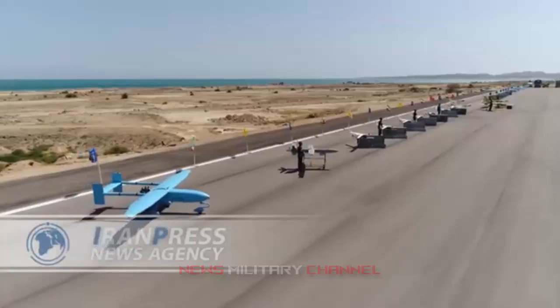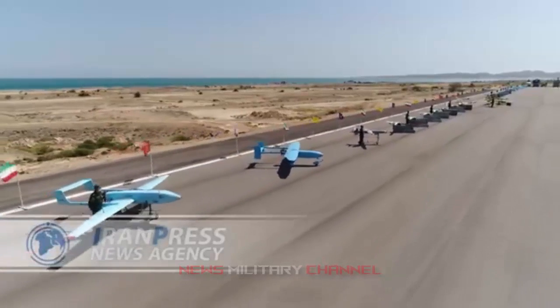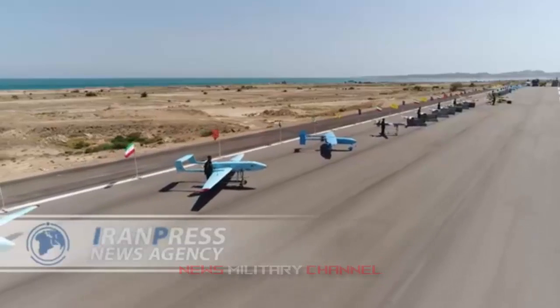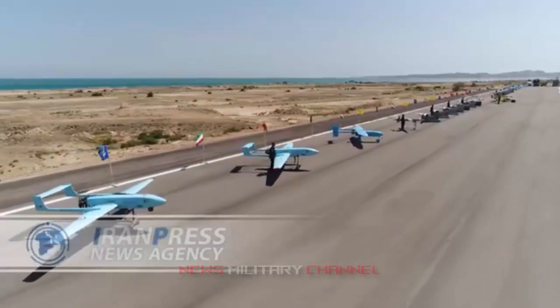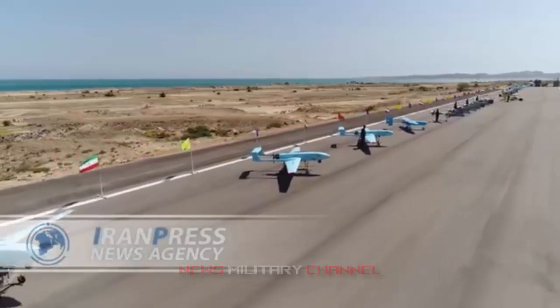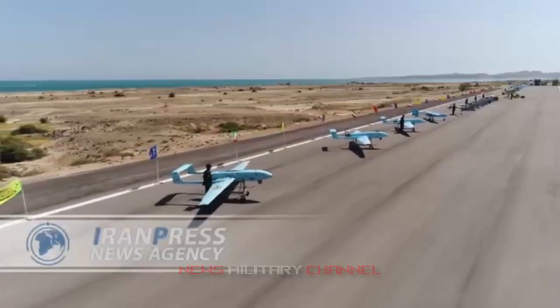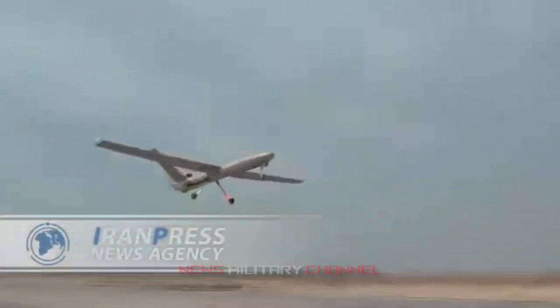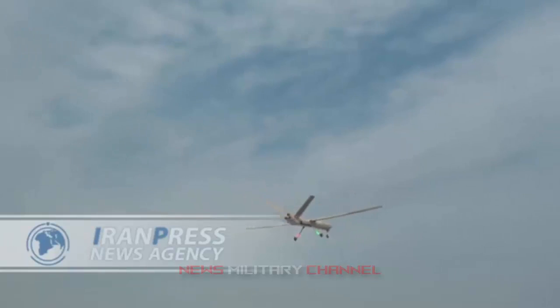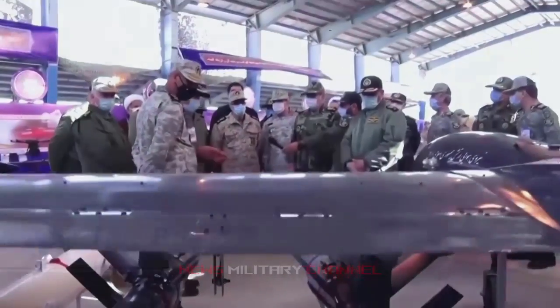The Ababil program was begun during the Iran-Iraq war. The Ababil-2, developed in the 1990s, has rudimentary surveillance capabilities and can be used as a loitering munition, but is mainly used as a target drone. The larger and more capable Ababil-3, introduced in the 2000s, was designed for intelligence, surveillance, and reconnaissance use, and has improved surveillance capabilities. Overall, the Ababil has been described as a pretty rough and ready system because of its cheap, simple, and ease of use.